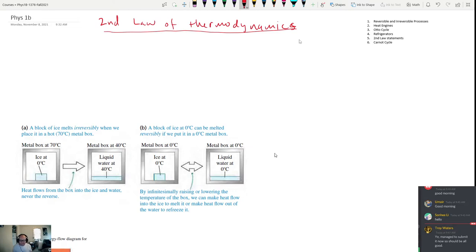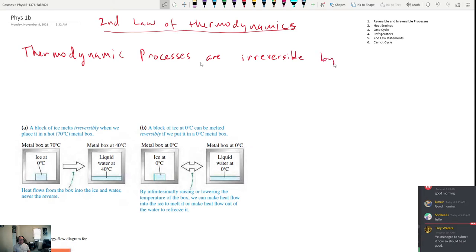There will be a little bit of math, but a lot of what we're going to talk about today is conceptual and theoretical. Let's start off by talking about reversible and irreversible processes. The first thing to state is that thermodynamic processes are always irreversible by nature.